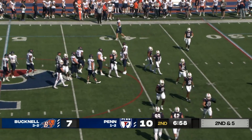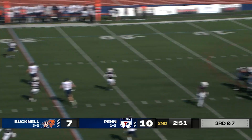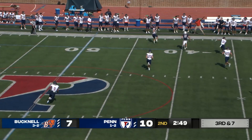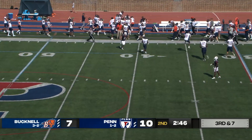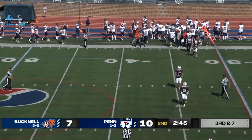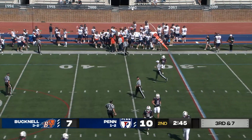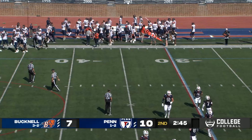Penn taking the snap in a shotgun, drops back, floats one deep down the far sideline — that could be picked, and it's going to be intercepted! Intercepted! Yes sir! Mason Taylor comes up and the senior from San Pedro, California is mobbed on the Bucknell sideline. It'll be first and ten, Bison.